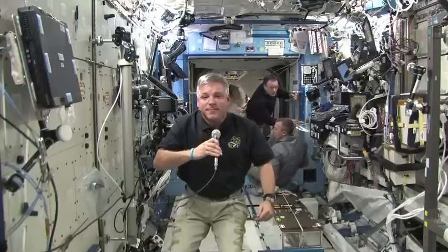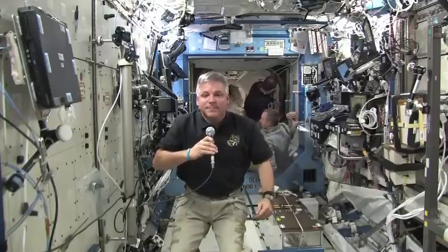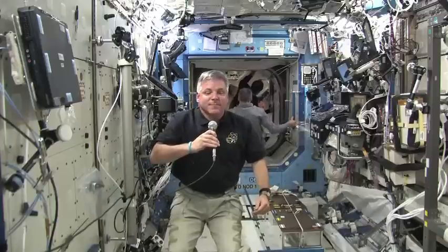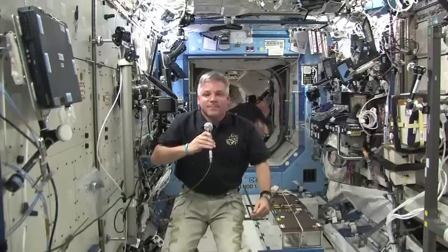Endeavour ISS, this is Houston ACR. Please stand by for a voice check from KPRC. The local news level, we do it at the national news level. When you need us, we're here. KPRC Local 2 News and NBC Nightly News.